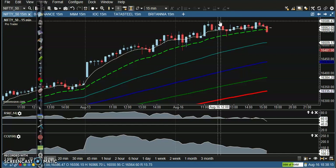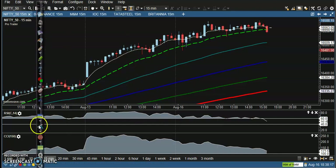But according to RSI, they are losing momentum consistently. Price is creating a new higher high but RSI is losing momentum — they are diverging. So we are expecting that price may give a correction very soon.